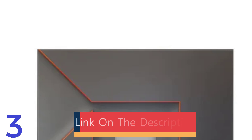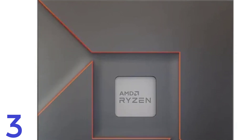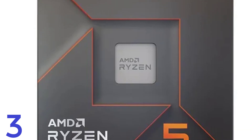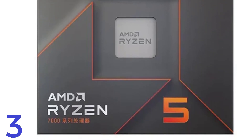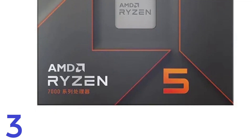With an L3 cache of 32MB and a TDP of 105W, it balances speed and power efficiency. The integrated GPU and AM5 socket ensure compatibility with the latest AMD motherboards.